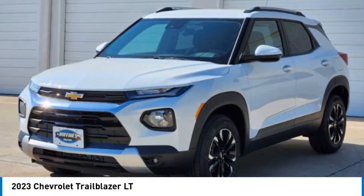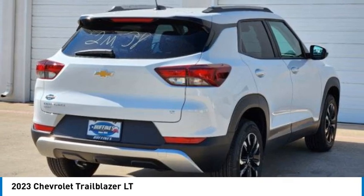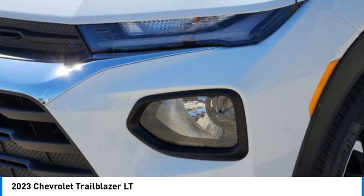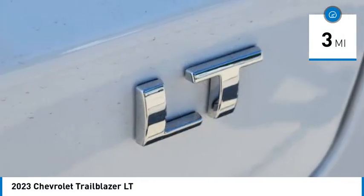Take a ride in the 2023 Trailblazer. The Chevrolet Trailblazer is a stylish crossover with plenty of upside on the inside as well. Safety, comfort, features, and style are all found in abundance with the Trailblazer. This vehicle has less than 100 miles. Here are some of this vehicle's great options.